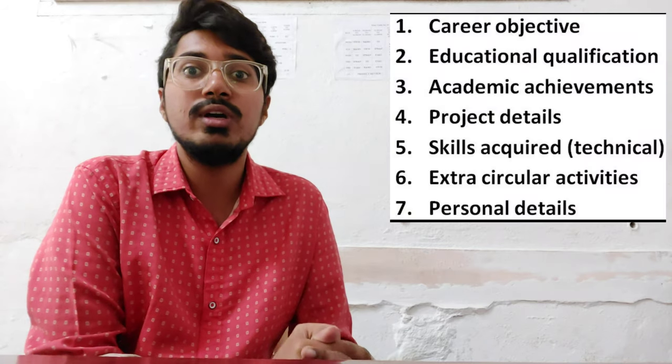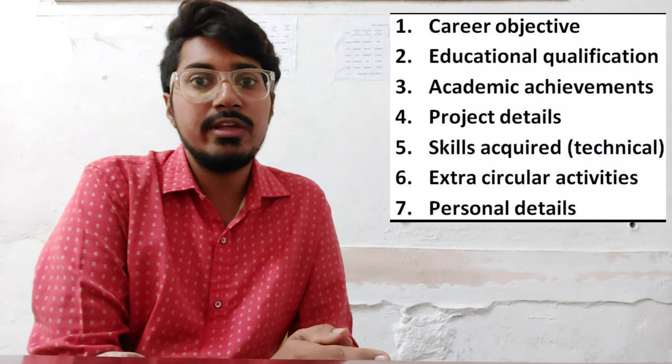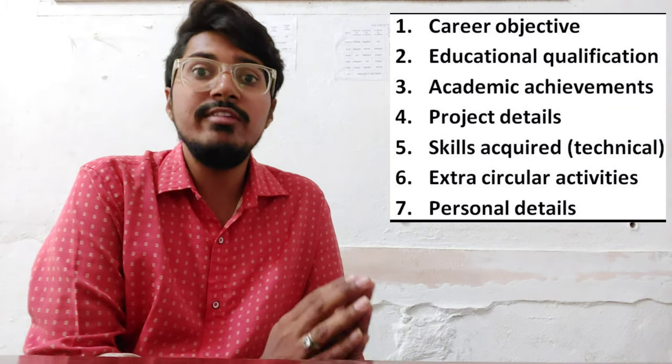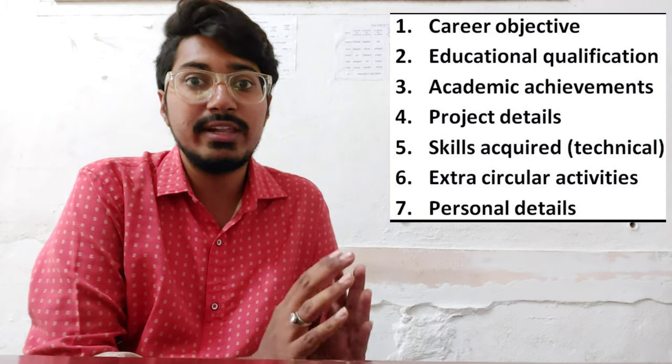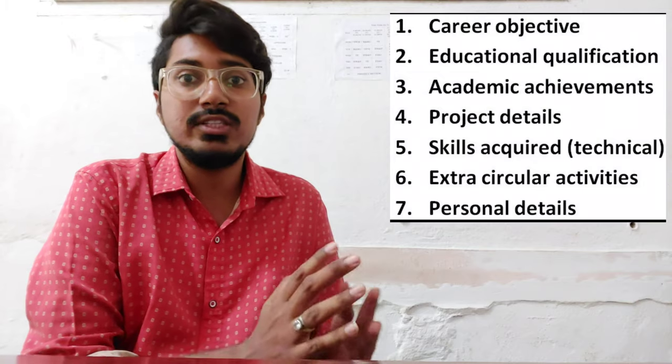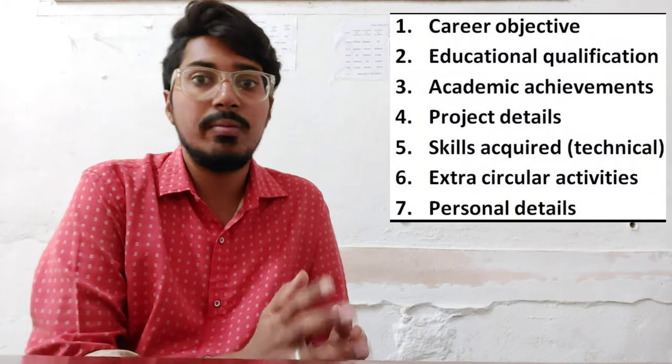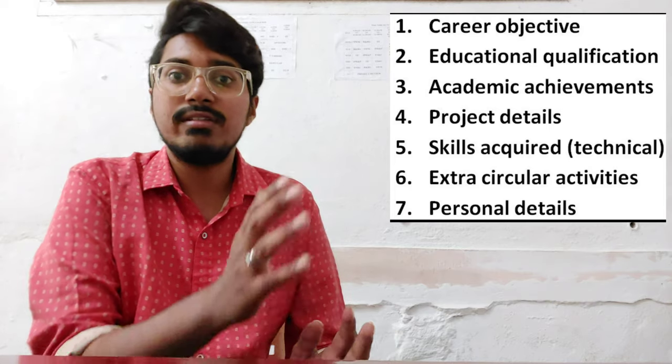Hey guys, welcome back to my channel Elegant Corner. In this video, we will discuss about the resume — what are the things we need to incorporate in the resume. One of our subscribers texted me personally to do a video on the resume. This video is only for freshers who have completed their education and are just starting their career and applying for any job.